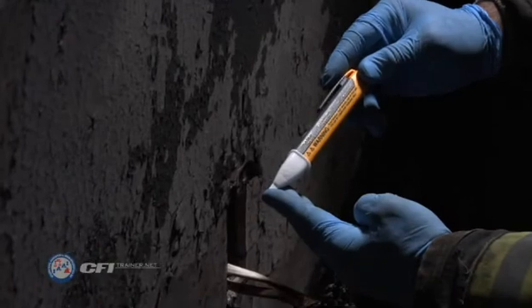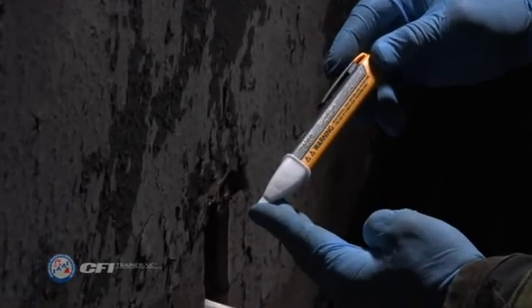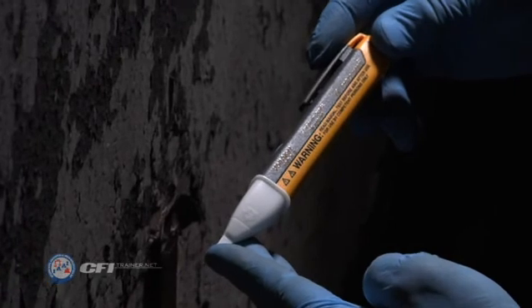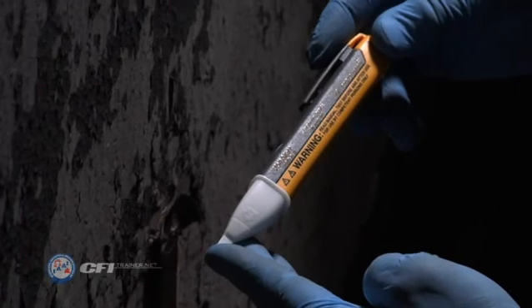Consult the directions for your specific non-contact voltage tester model to determine how to operate it. Also, ensure that you are using a non-contact voltage tester that is capable of detecting the voltage carried in that line. Most testers can detect voltage only within a certain range.